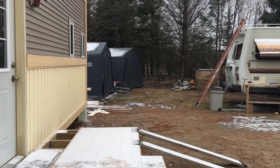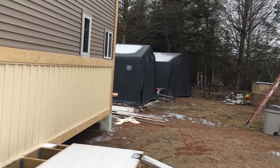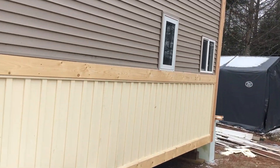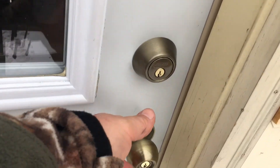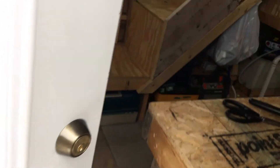Here we go, we're gonna go in the tiny house and take a look at some of the updates that we've had and talk about some of the finishes. We're heading in now.